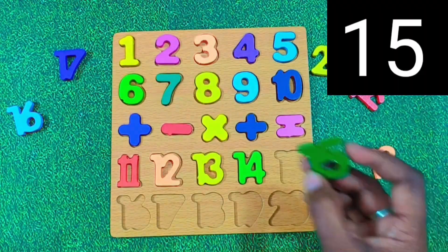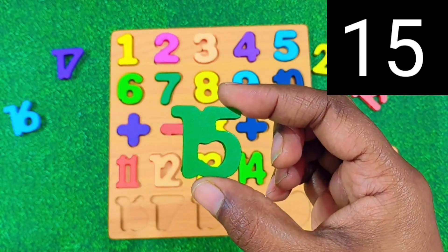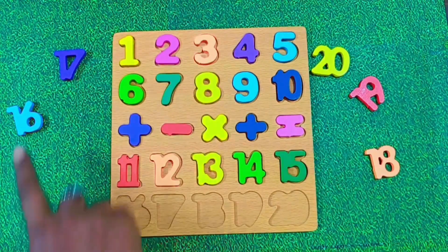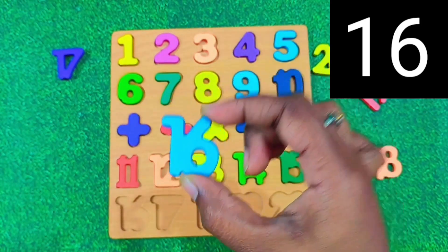Now we have number 15. Say it together. 15. Perfect. Let's paste 15 on the board. After 15 comes number 16. Say it with me. 16. Great.